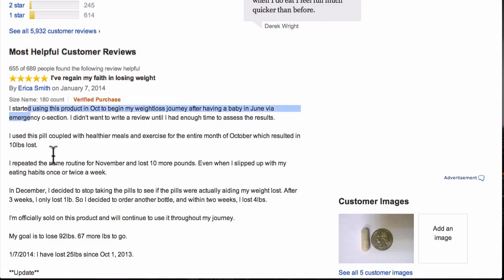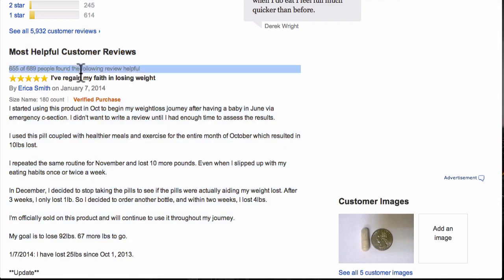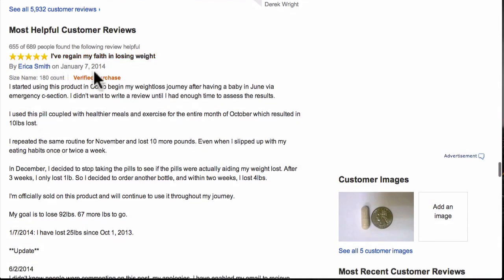As you can see right here under 'Most Helpful Customer Reviews,' this is one person's review on a Garcinia Cambogia product. 655 out of 689 people found this review helpful, which means this review probably caused a lot of those people to buy this product after reading it.